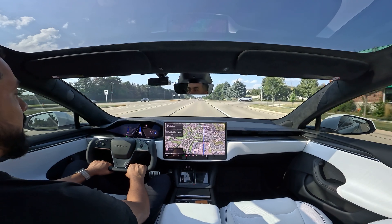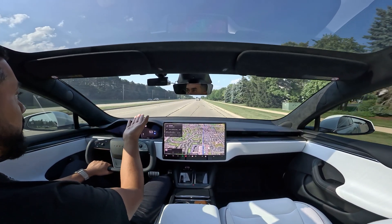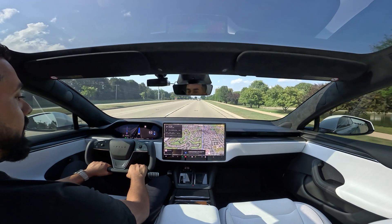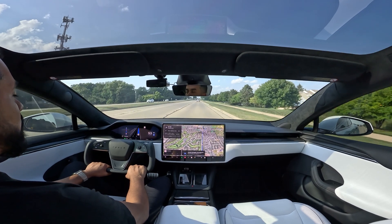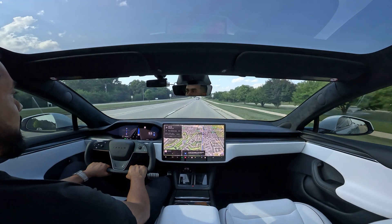Alright, for some reason it braked there. Not sure exactly why — there's nobody behind me and there's a huge distance in front of me. Let me check why. Not sure why it exactly did that. I didn't have to take over, just not sure why it brakes like that.